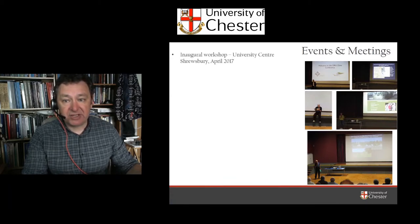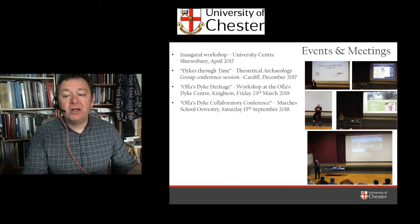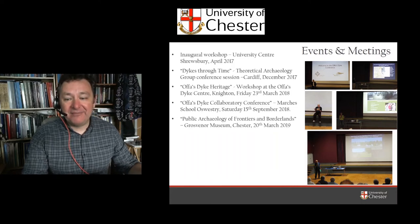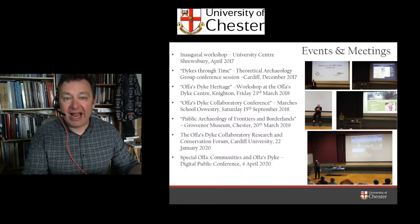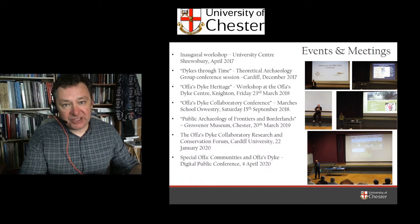We've had a series of key events — an inaugural workshop at the University Centre Shrewsbury, an academic conference, a heritage workshop, a public conference involving amateur groups and local communities, a student conference which I'm writing up and publishing right now, and a conservation and research forum organised by Professor Keith Ray at Cardiff University. Because of the lockdown, we went digital with our Treowen Heritage Day conference. Resources can be found on Twitter, my blog, my Archaeodeath blog, and this YouTube channel.